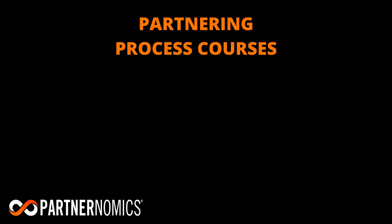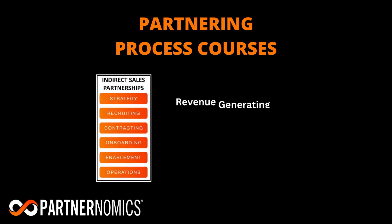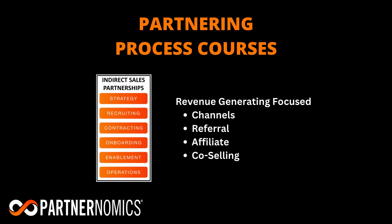Pro members immediately gain access to two partnering process courses. The first is Indirect Sales Partnerships, which is a track designed for professionals in revenue-generating focused programs, such as channels, referral, affiliate, and co-selling, just to name a few.